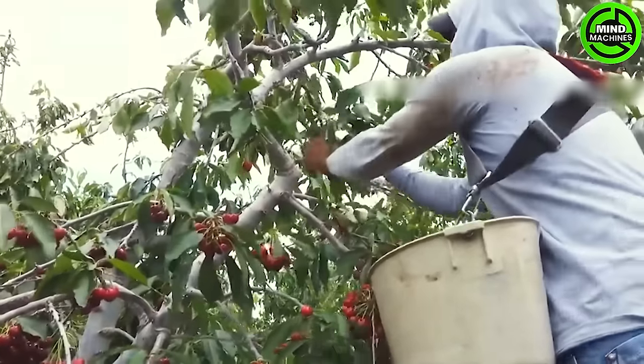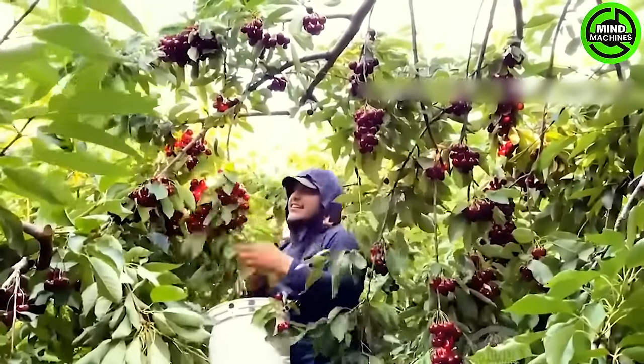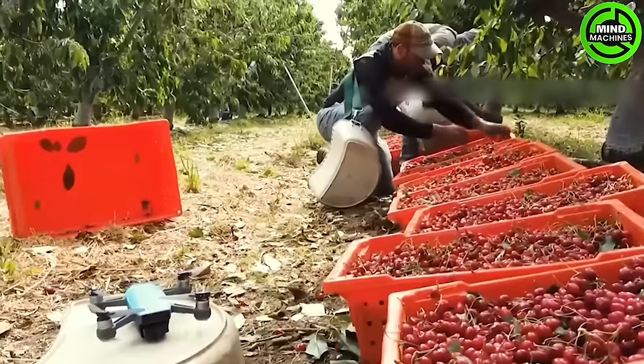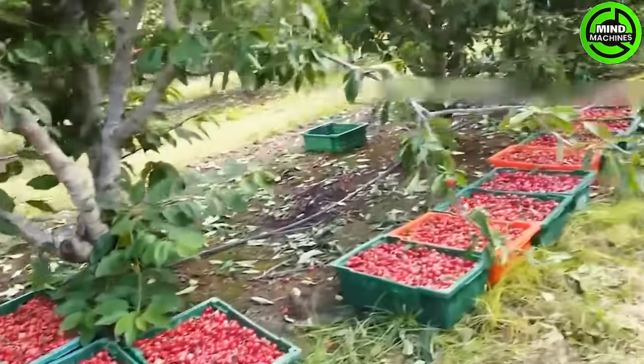They are commonly labeled as cherries at the grocery store. There are over 1,000 different varieties of cherries grown in the United States. The experience of picking cherries and placing them in those plastic buckets evokes a sense of nostalgia.